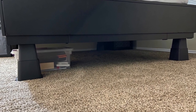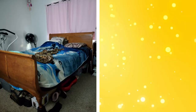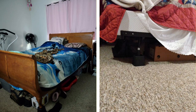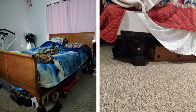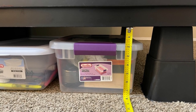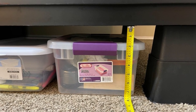10. Bed risers. Bed risers are a great hack to increase underbed storage space. They lift your bed a few extra inches off the ground, creating more room for storage bins or boxes. Bed risers can also make it easier to vacuum or clean underneath your bed. Before purchasing, ensure the risers are sturdy and capable of supporting your bed's weight.